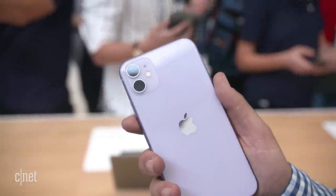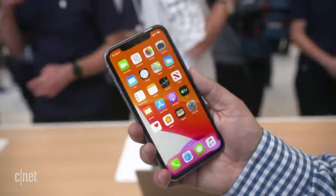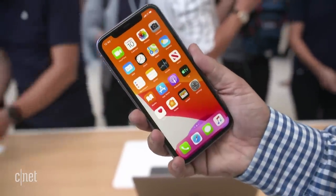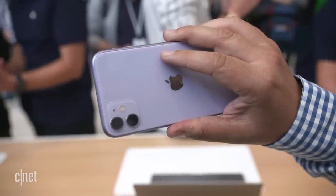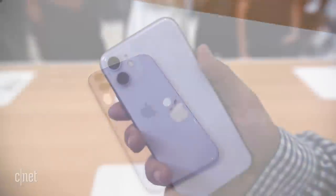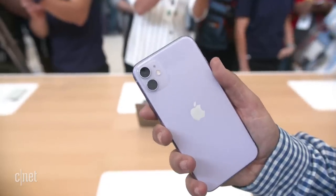This has a similar hand feel to the iPhone XR, and it feels lighter than the iPhone 11 Pro and iPhone 11 Pro Max. It's aluminum with a glass back — not a frosted glass back — and not stainless steel. I kind of like the lighter touch of this; it doesn't feel quite as dense, and I appreciate that.